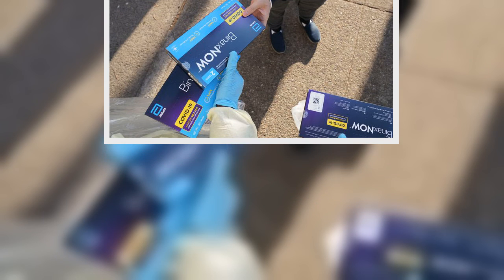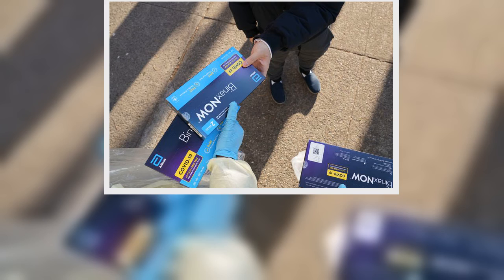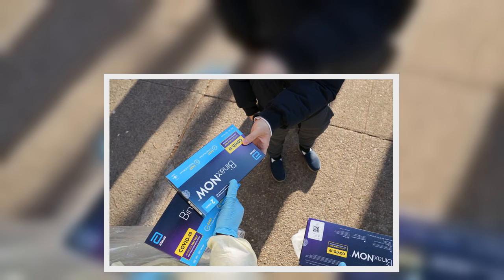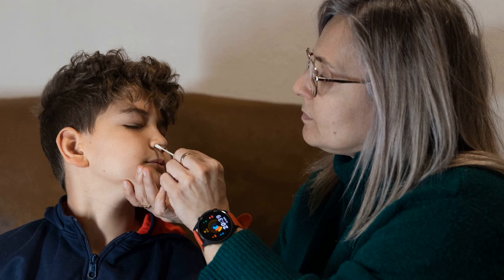How much will the program cost? The White House estimates the cost of purchasing and distributing the first 500 million tests at about $4 billion. That will be paid for with money from the $1.9 trillion coronavirus relief bill Biden signed into law in March.